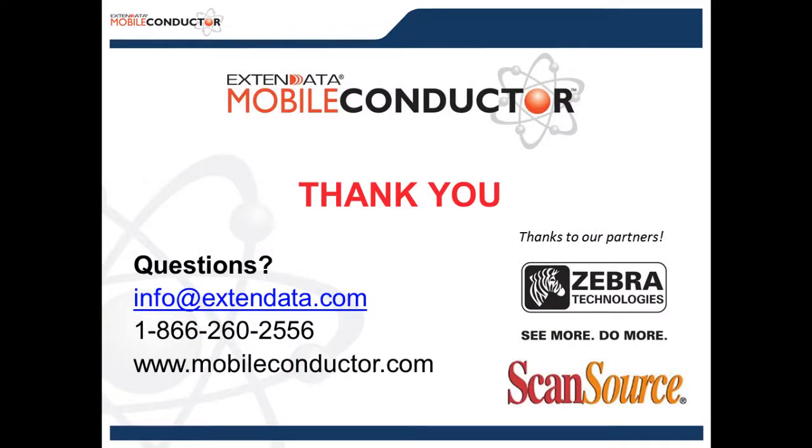Thank you everybody for joining us today. Thanks to Chris and Greg for presenting this information for our audience. We'd like to thank our partners Zebra and ScanSource for sponsoring today's event. If you have any questions, please feel free to reach out at info@extenddata.com or give us a call at our 866 number. Thank you, and enjoy the rest of your day.